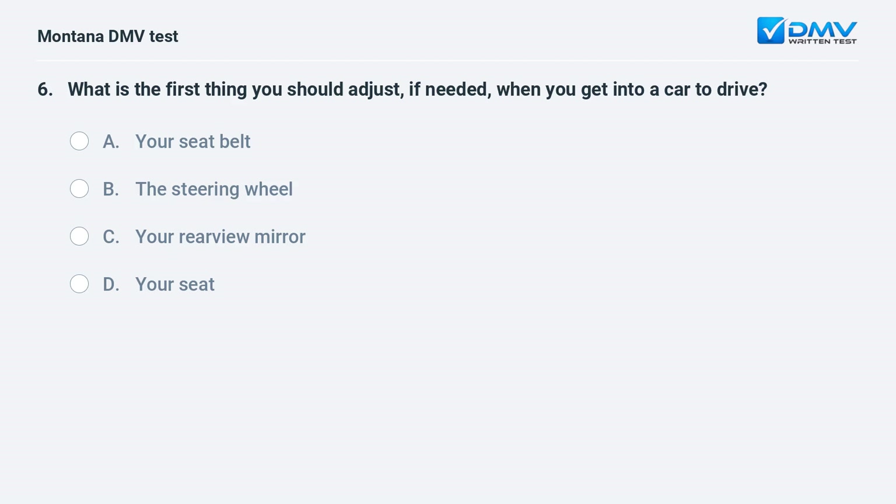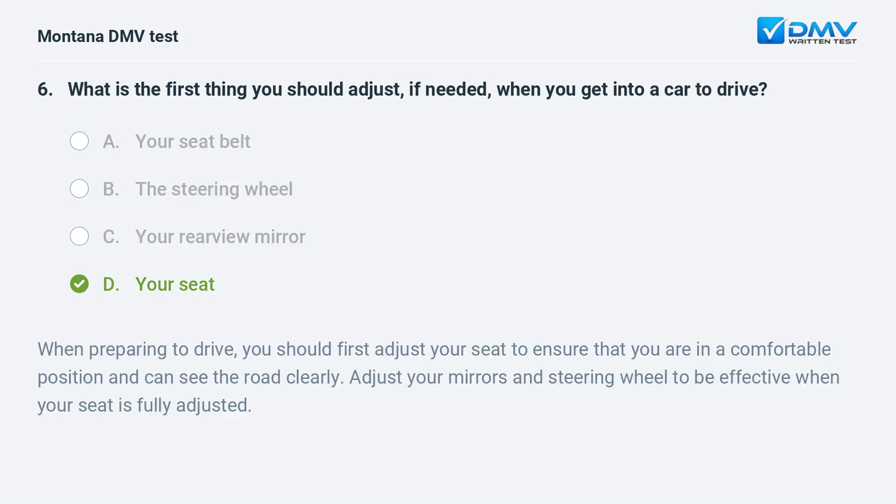What is the first thing you should adjust if needed when you get into a car to drive? A. your seat belt. B. the steering wheel. C. your rear view mirror. D. your seat. Answer: D. When preparing to drive, you should first adjust your seat to ensure that you are in a comfortable position and can see the road clearly, then adjust your mirrors and steering wheel once your seat is fully adjusted.